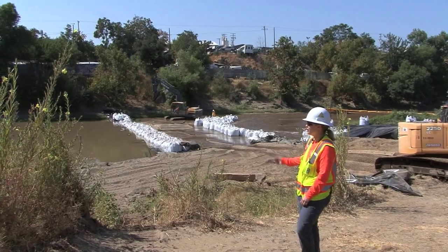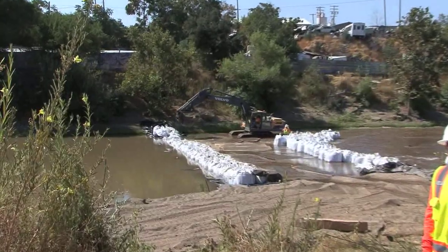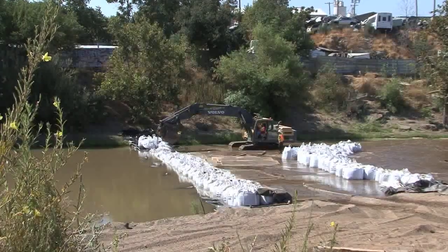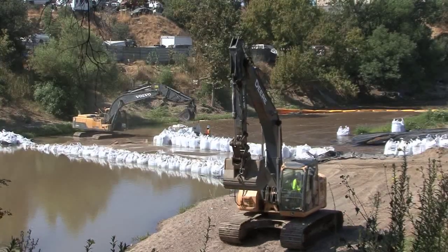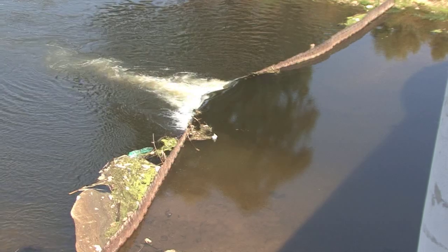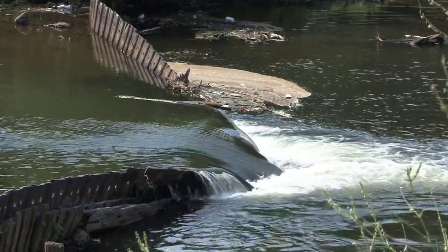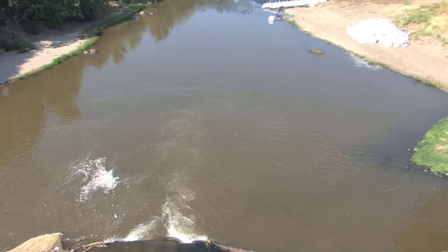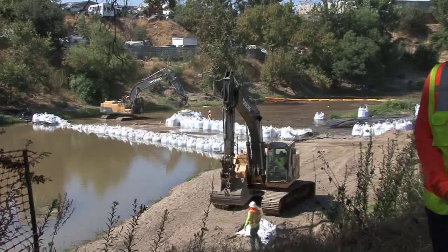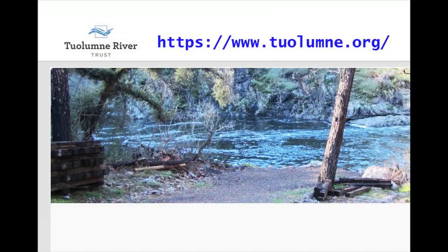Here we are working on the downstream end of our diversion channel, building our downstream temporary coffer dam to divert water away from the work area. This project is being done for many reasons. The dam has been condemned for quite a while, a few people have drowned here, and it creates an obstruction for salmon swimming upstream on the Tuolumne River. The project is being funded in part by the Tuolumne River Trust and we're working for the city of Modesto.